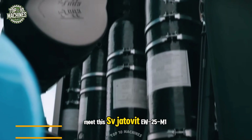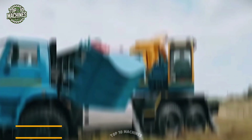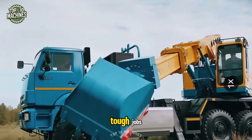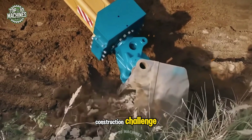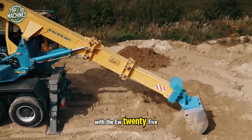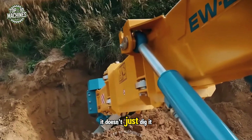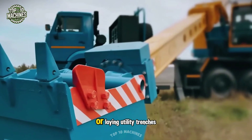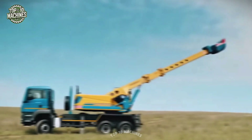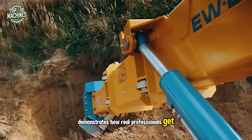Meet the Jetdigit EW25 M1 excavator, mounted on the renowned Comas chassis. This powerhouse is built for tough jobs — strong, dependable, and ready for any construction challenge. With the EW25 M1, complex tasks become manageable and efficient. It doesn't just dig; it reshapes the landscape, whether you're preparing a foundation pit or laying utility trenches, demonstrating how real professionals get the job done.